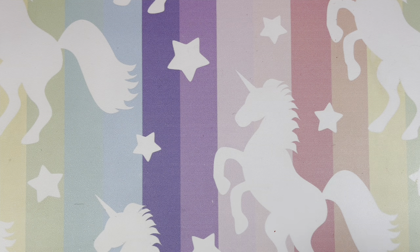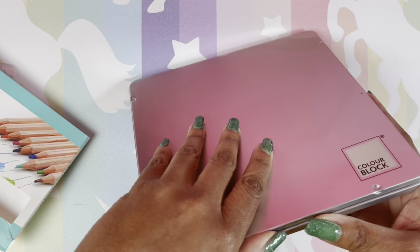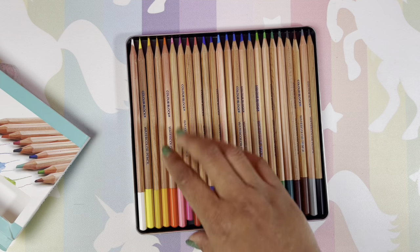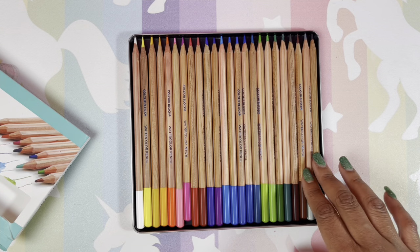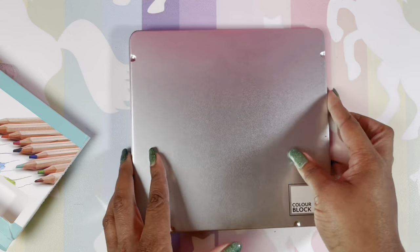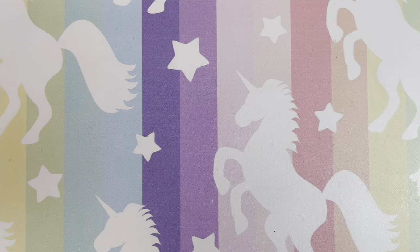Next — I filmed a video on these but I don't even think I uploaded it. I did not really care for them, but they were very bright and vibrant. These are watercolor pencils by Color Block. By the way, I'm a little nasally — it's just sinus and allergy issues, not a cold.